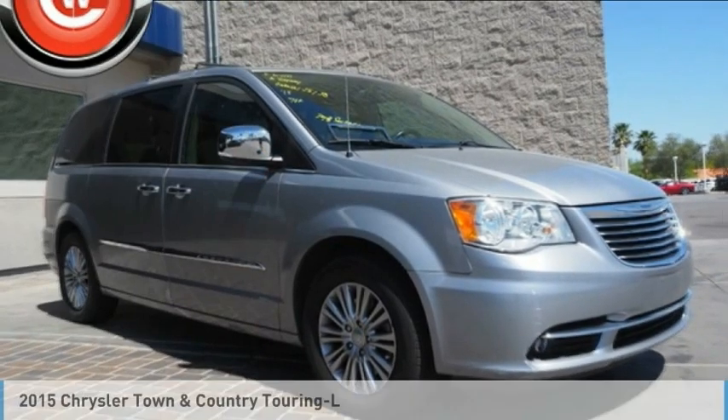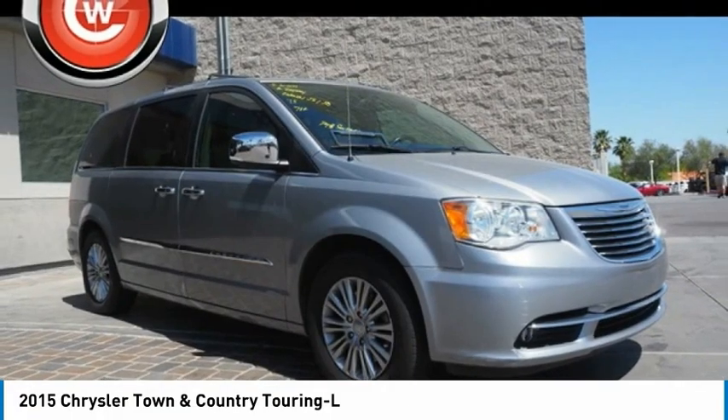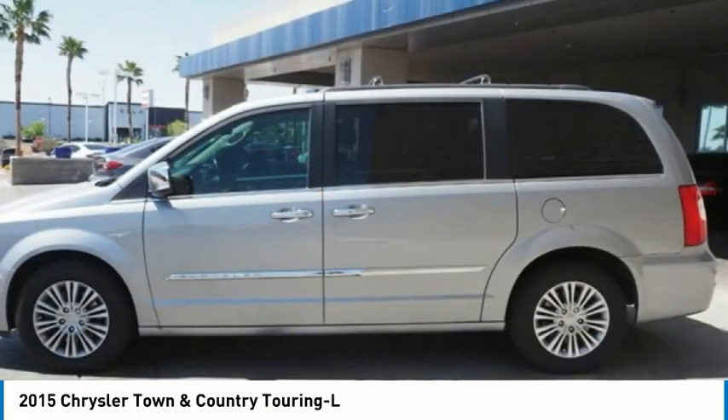Looking for the right vehicle? Check out the 2015 Town & Country. Town & Country's V6 engine provides plenty of power while still providing the fuel efficiency you look for in a vehicle.